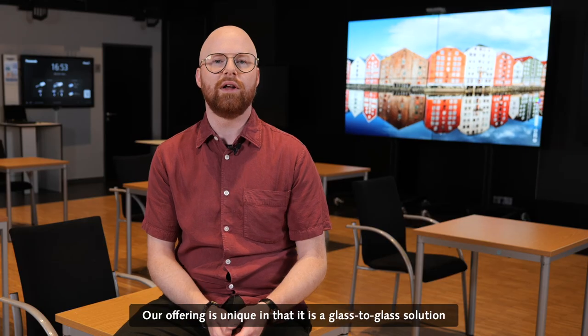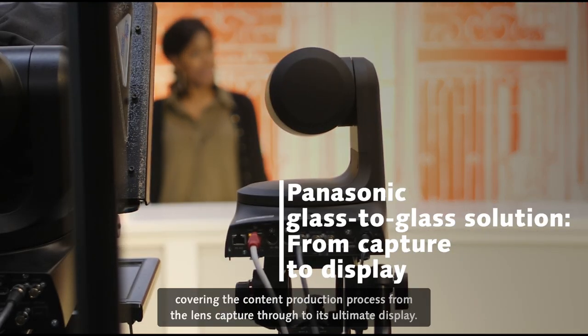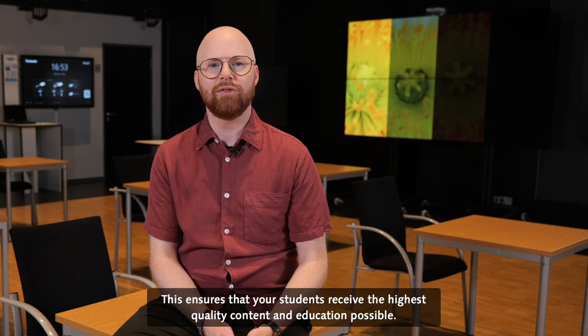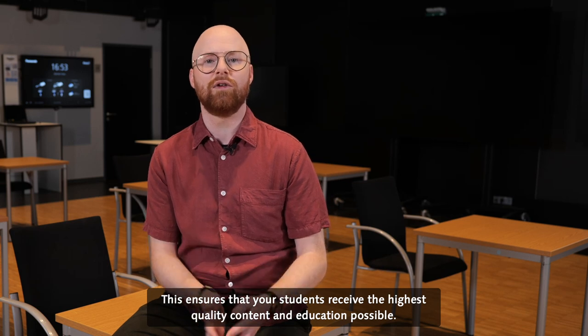Our offering is unique in that it is a glass-to-glass solution covering the content production process from the lens capture through to its ultimate display. This ensures that your students receive the highest quality content and education possible.